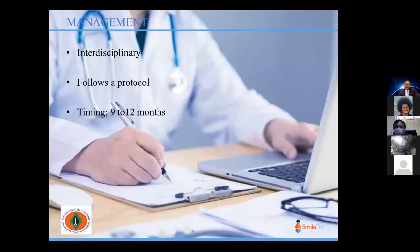Management of the cleft palate patient is interdisciplinary and follows a protocol like all other cleft patients. The timing for cleft palate management is variable depending on surgical protocol. In our center, we operate between 9 to 12 months, in order to get a repair of the palate before speech development and also to minimize the effects of dissection on the growth of the maxilla.